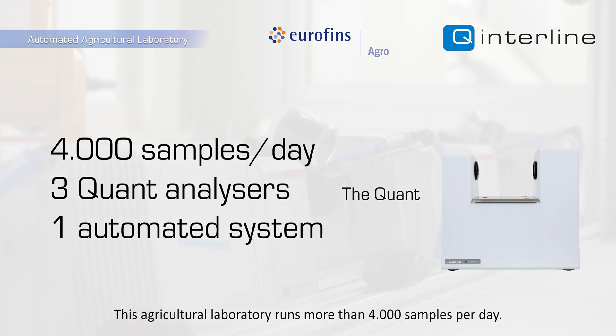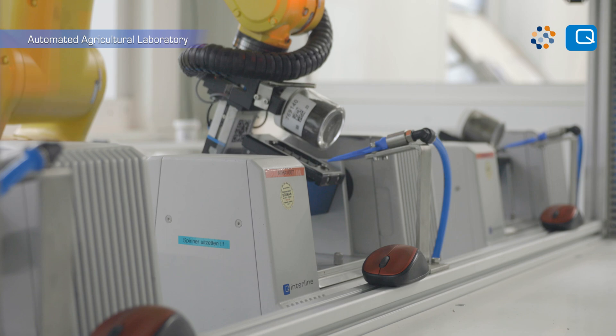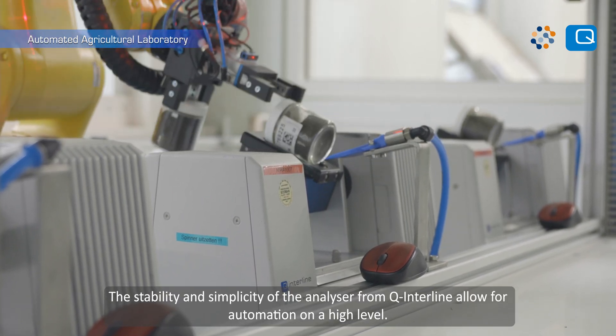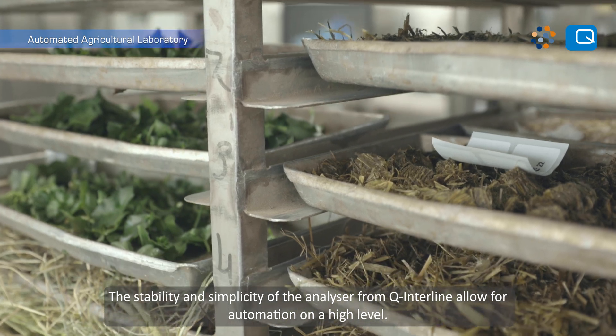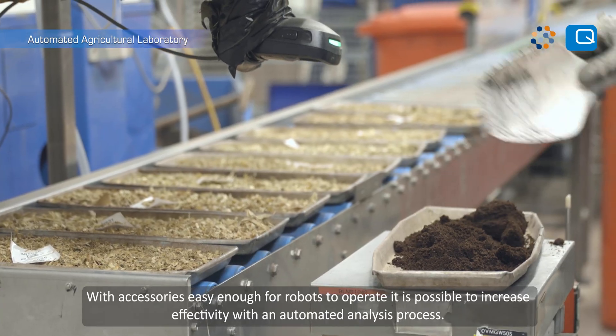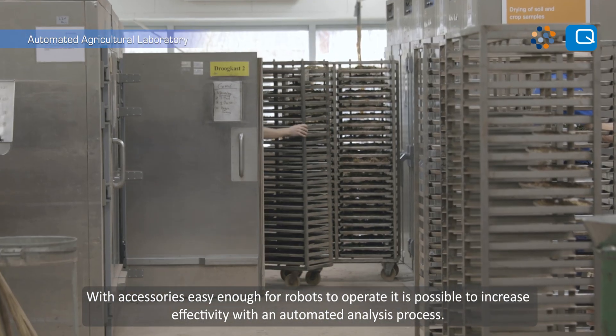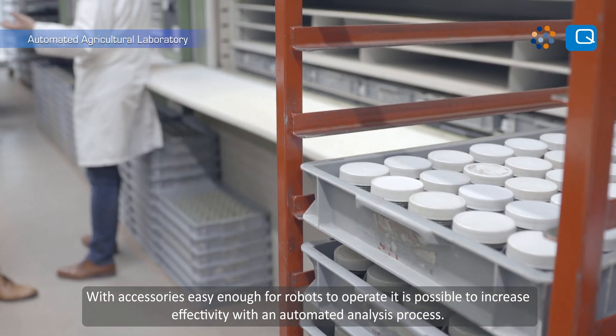This agricultural laboratory runs more than 4,000 samples per day. The stability and simplicity of the analyser from Q-Interline allow for automation on a high level. With accessories easy enough for robots to operate, it is possible to increase effectivity with an automated analysis process.